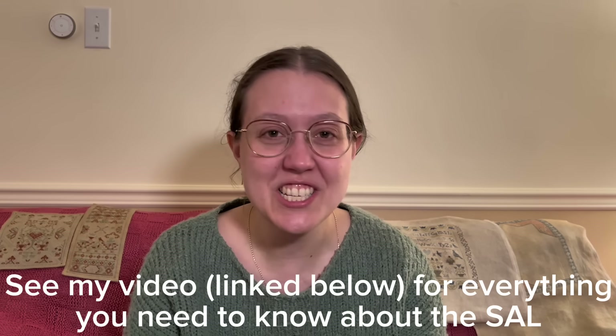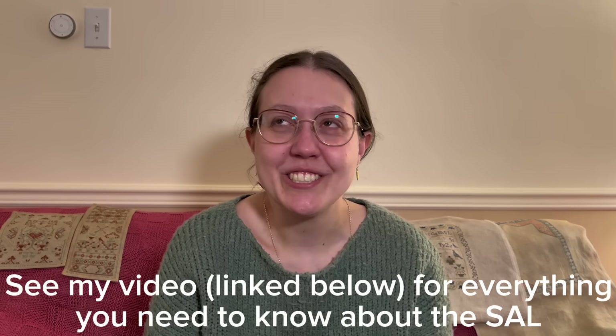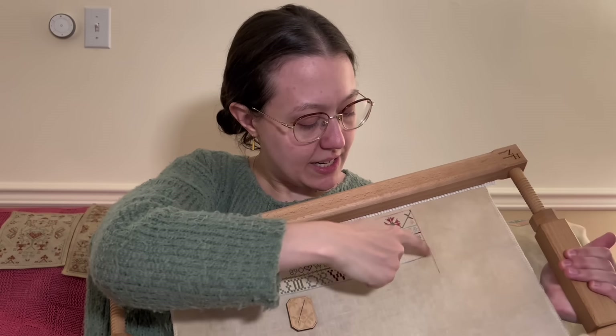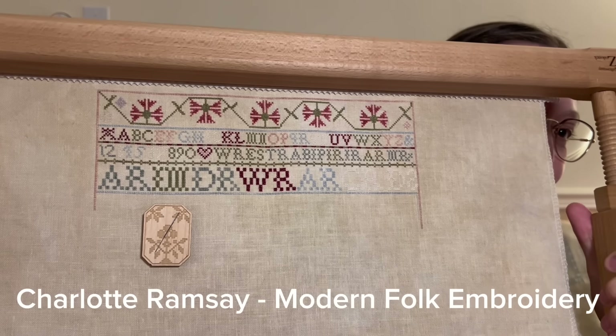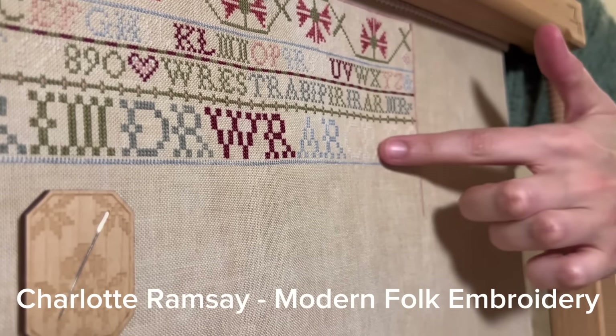After that I went on tour with my orchestra for a while, and I had announced a SAL — the Jacob Sleeper SAL — which has now started. I had initially said March first, but then realized I was going to be traveling, so I didn't actually start until the 10th of March, the day I got back from tour. Today is the 12th of March — day three of stitching for me. I just did these six letters and this blue line, so most of this was over the first two days. This is my start on Charlotte Ramsey by Modern Folk Embroidery. There's some tone-on-tone going on — you can almost see it when I have it in this direction.